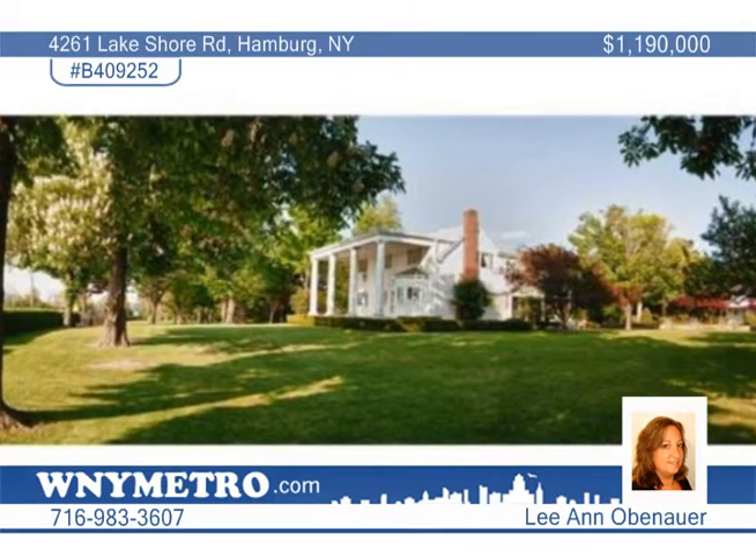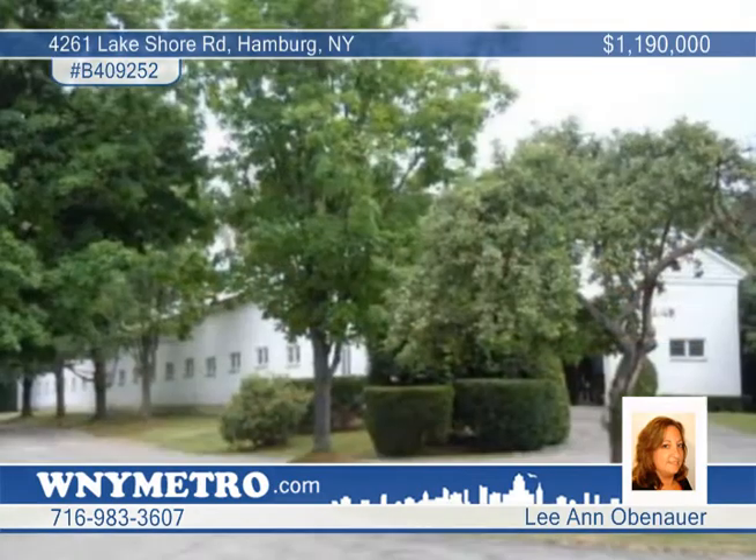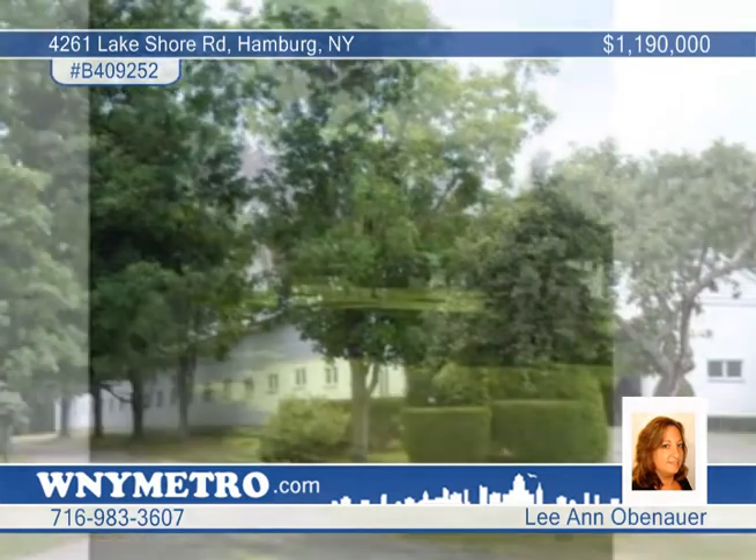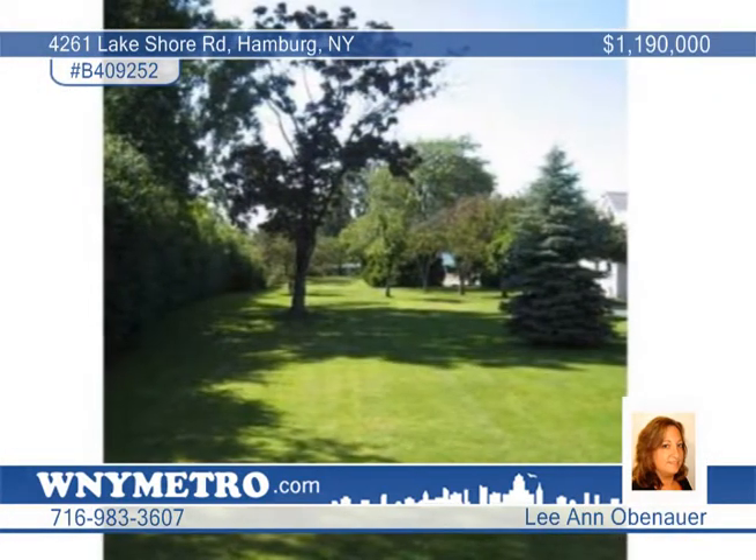Beauty and grace is yours to enjoy with this spectacular equestrian estate on the shores of Lake Erie. This is a grand Georgian colonial on eight and a half park-like acres of prime real estate in the town of Hamburg.